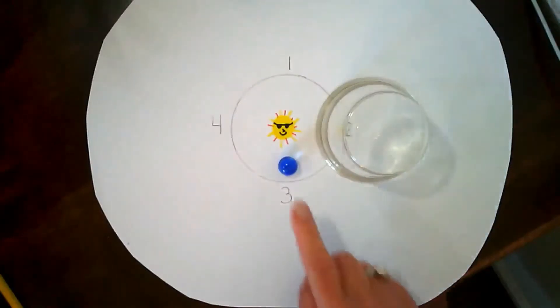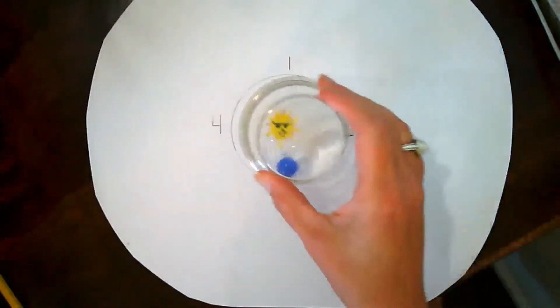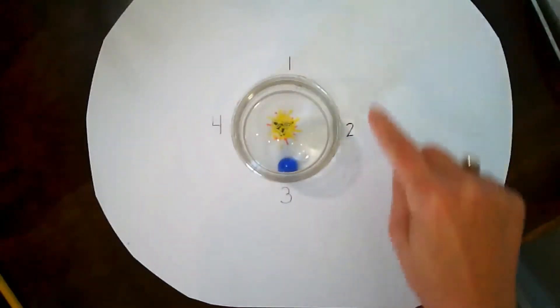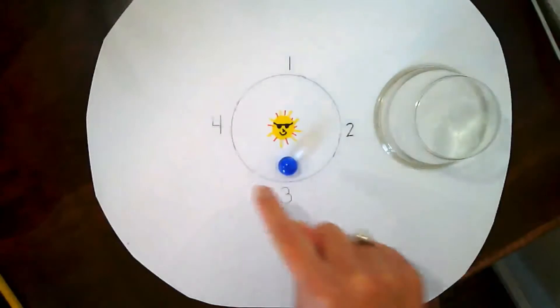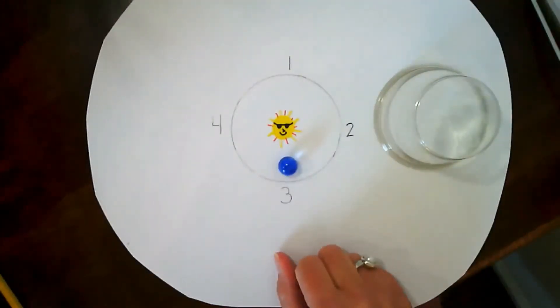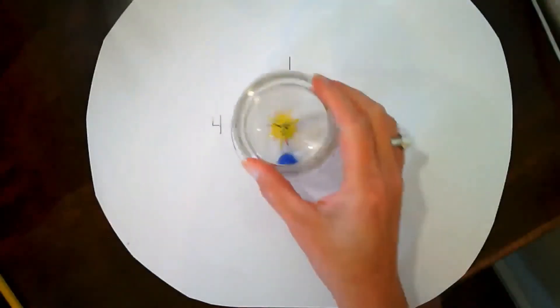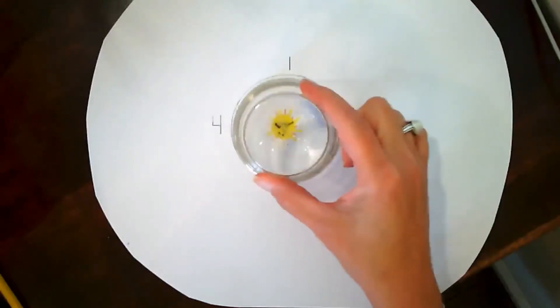So what we have here is our Earth and our sun. I traced the cup into the orbital path. Remember, we don't travel in a perfect circle — we travel in what's called an ellipse — but for the purposes of this model, we're doing a circle. I'm going to get the Earth spinning in an orbital path.